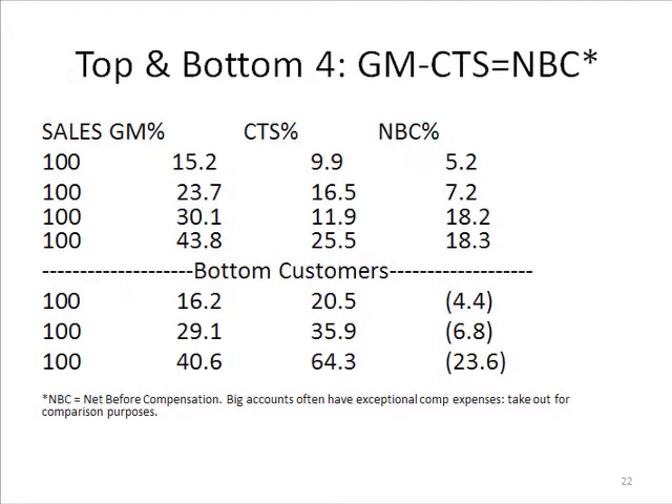In this slide, what I've done is I've gone to a client who has done cost-to-serve modeling for their business, so they can actually figure out the net profit for all their customers. I've taken their top four most profitable customers and their bottom four biggest losing customers.